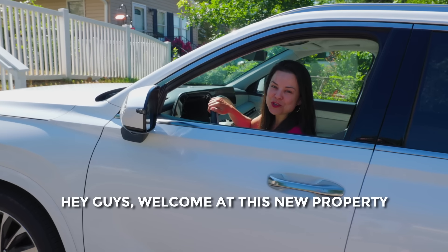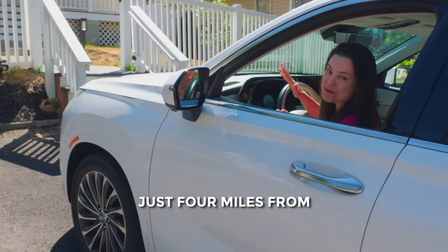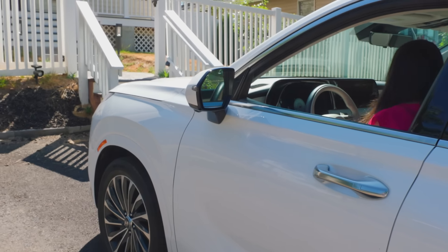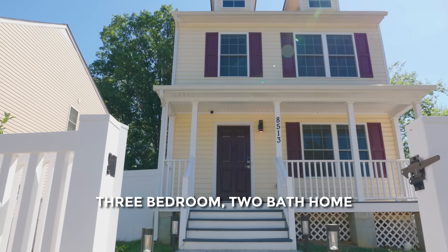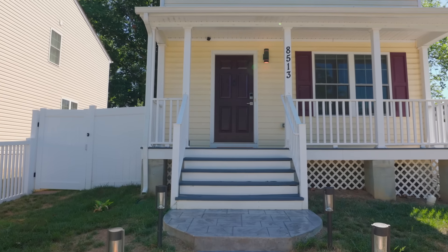Hey guys, welcome to this new property at 8513 Angleside Street, just four miles from Fort Belvoir, built in 2020. Come check out this three-bedroom, two-bath home on nearly 1,700 square feet.